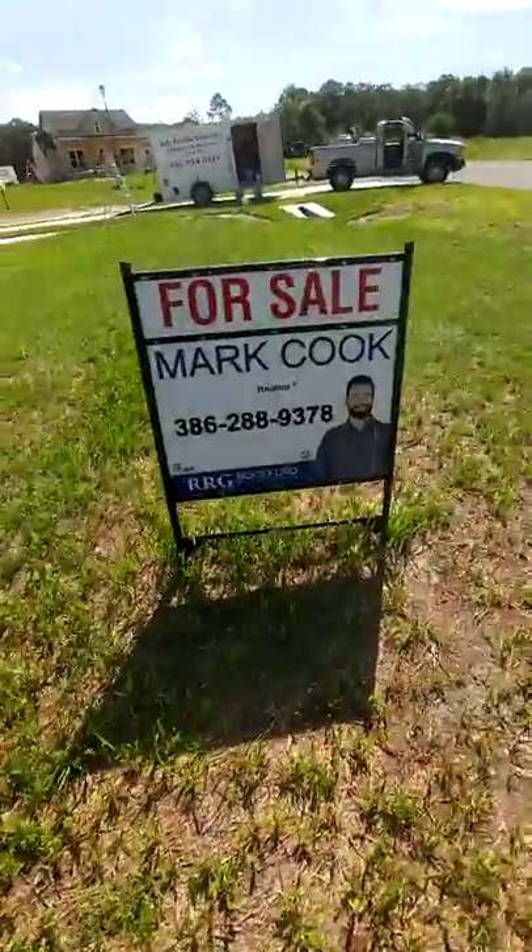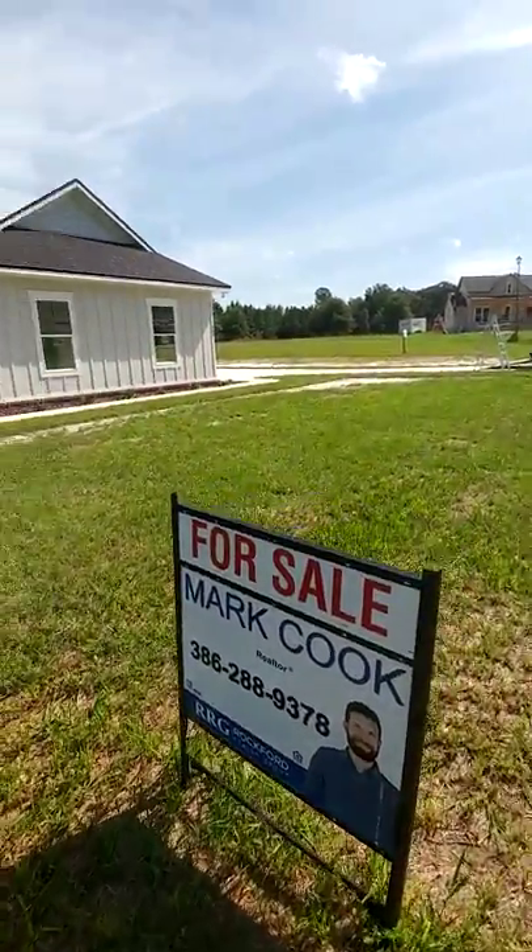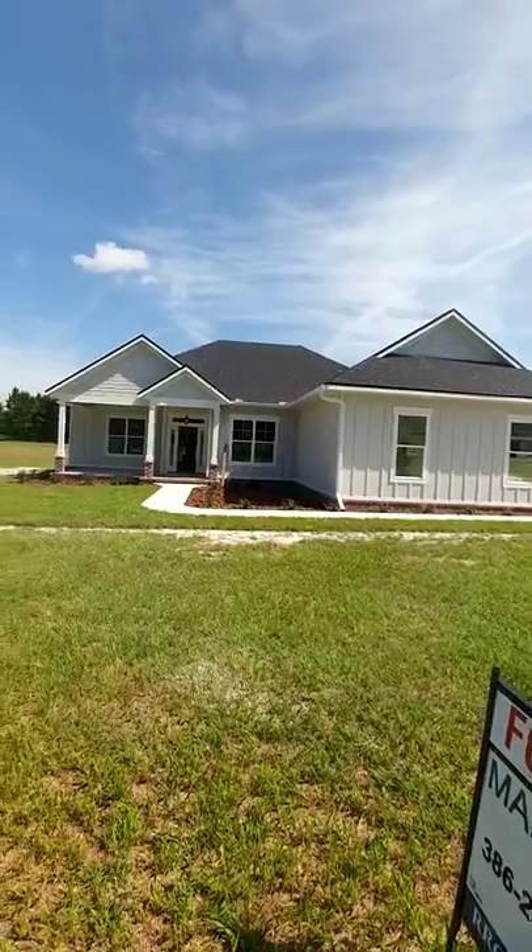Alright guys, this one is available — two and a half acre lot, front and back porches. This one's priced at $289,900. Give me a shout — here's my info — here to help make it yours. Make it a great day!